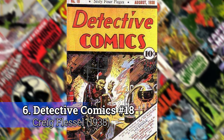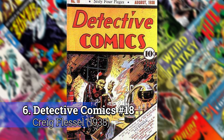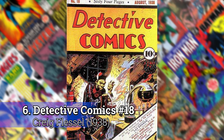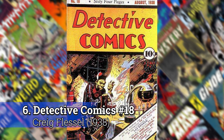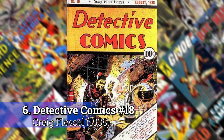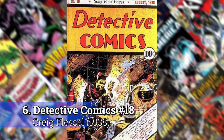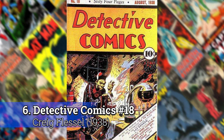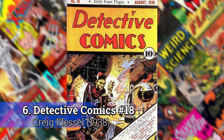Number 6: Detective Comics number 18 by Craig Flessel. This actually predates Batman — it's from 1938. Superman might not even have hit the scene yet. So this is before superheroes, when most of the comics back then were either crime, romance, or detective type stories. This one happens to feature a scientist — Dr. Fu Manchu.